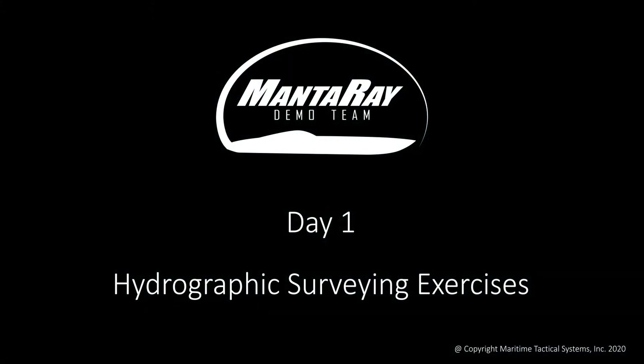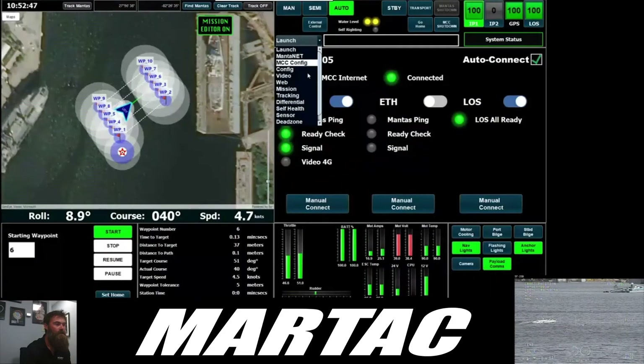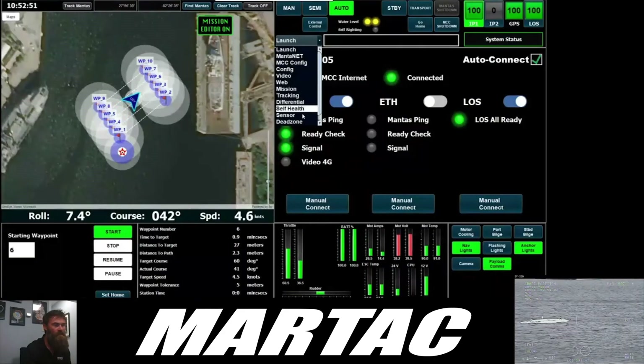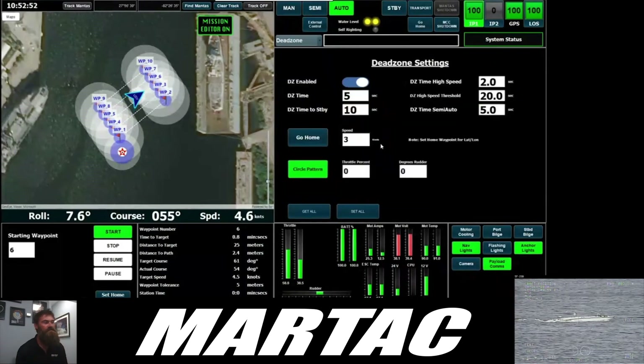Day one was predominantly focused on hydrography. Our resident expert Sean Murphy conducts a remote demonstration highlighting our ability to manage sensors remotely while collecting high quality data.